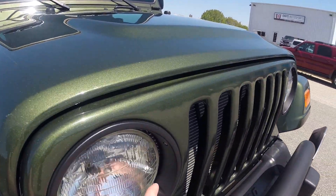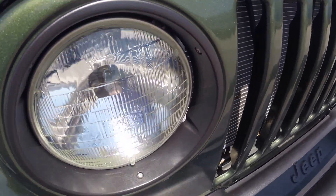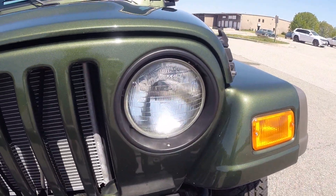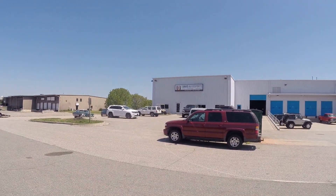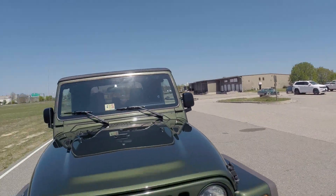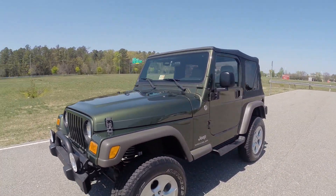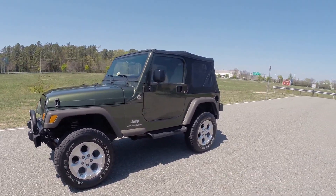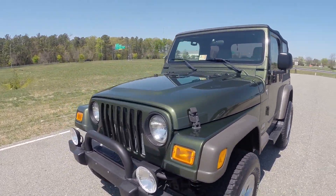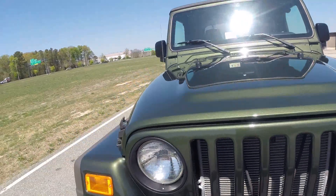One of the things that we do to a lot of these Jeeps is we blacken these chrome headlight bezels. I personally just love the look that it gives. We specialize in Wranglers here at Davis Autosports. You can visit our website at www.davisautosports.com — visit our Jeeps page. We specialize in Jeeps from Cherokees to these TJs up to the brand new JKs. Anything and everything that can be done to these vehicles — service, upgrades, and modifications — we can do here in house.